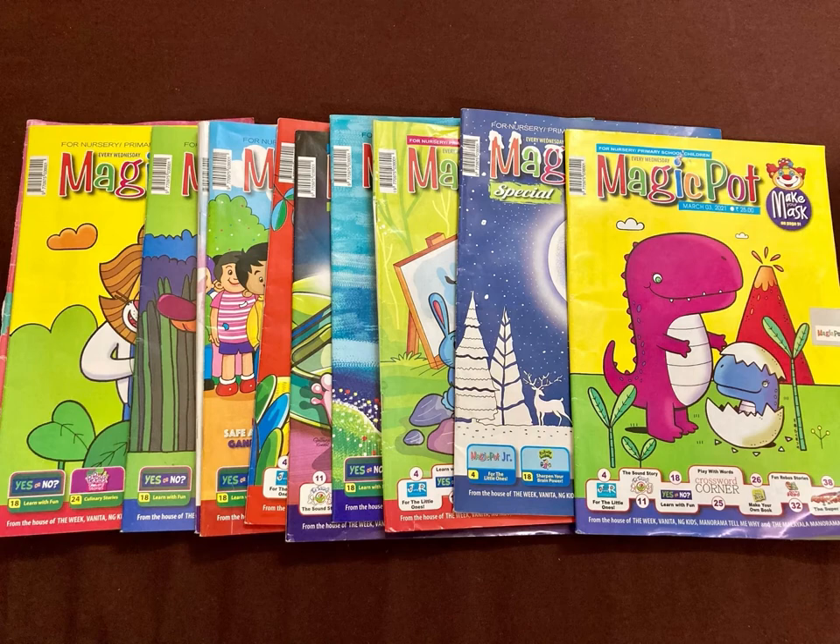If you subscribe for a year then the amount is still less. For the price and the variety of content I would say it is worth every penny — it's a complete package for the kids. The paper quality is okayish but the printing, the colors, the font, and the content is superb.